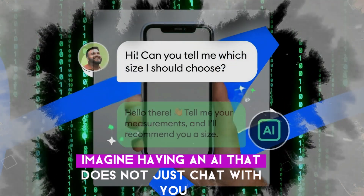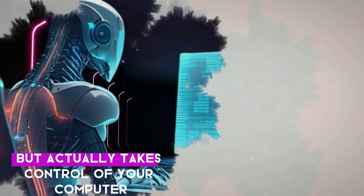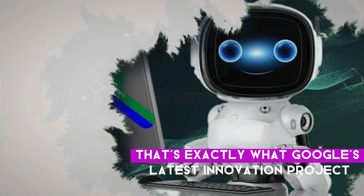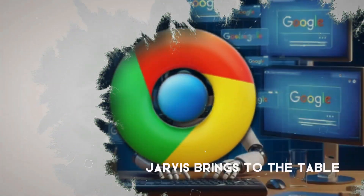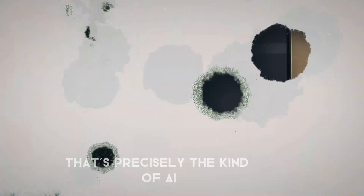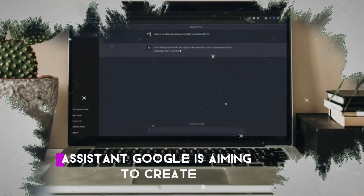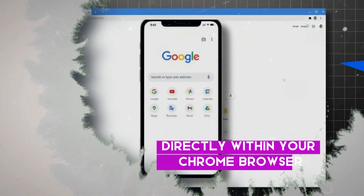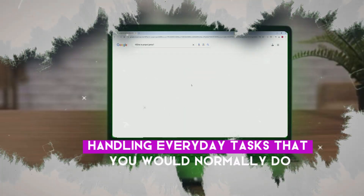Imagine having an AI that doesn't just chat with you but actually takes control of your computer to get things done. That's exactly what Google's latest innovation, Project Jarvis, brings to the table. And yes, if you're getting Iron Man vibes from the name, you're absolutely right — that's precisely the kind of AI assistant Google is aiming to create. What makes Jarvis special is how it works directly within your Chrome browser, handling everyday tasks that you would normally do yourself.